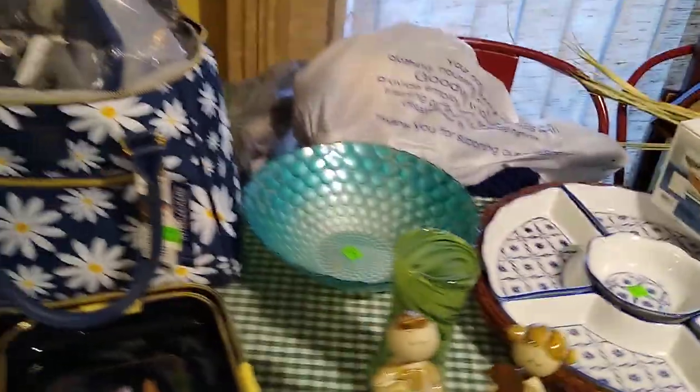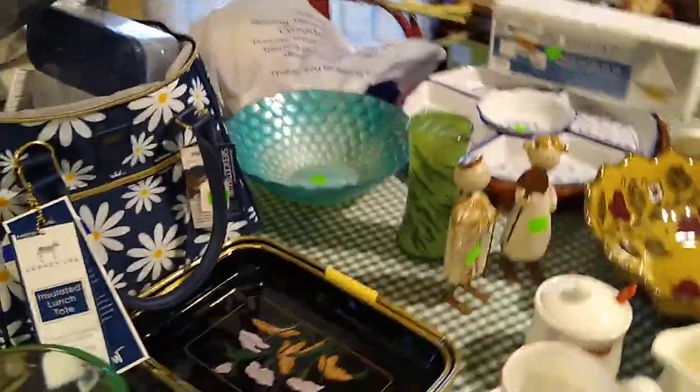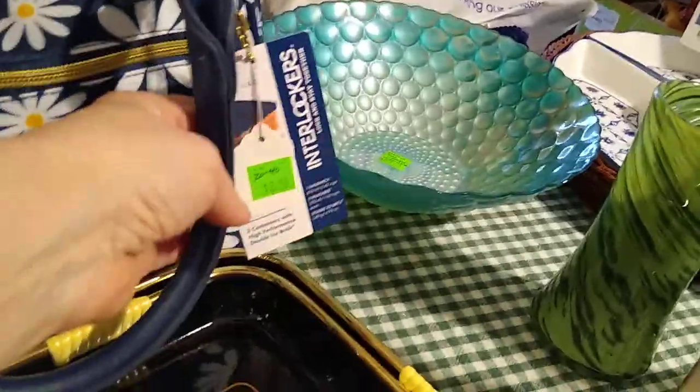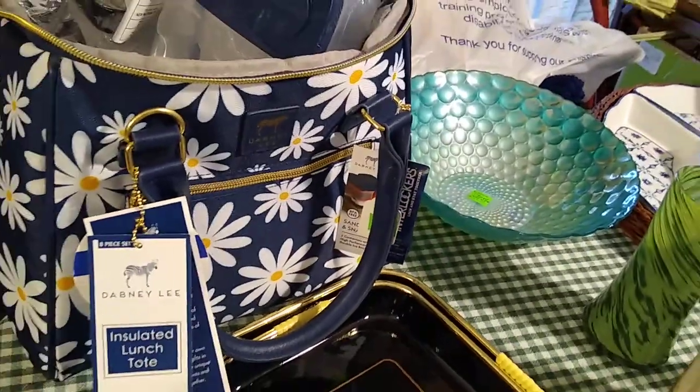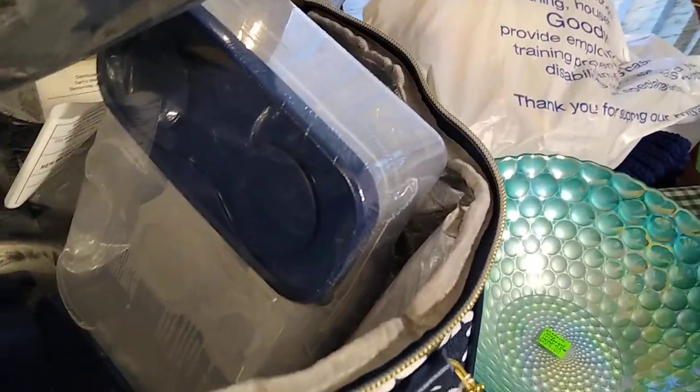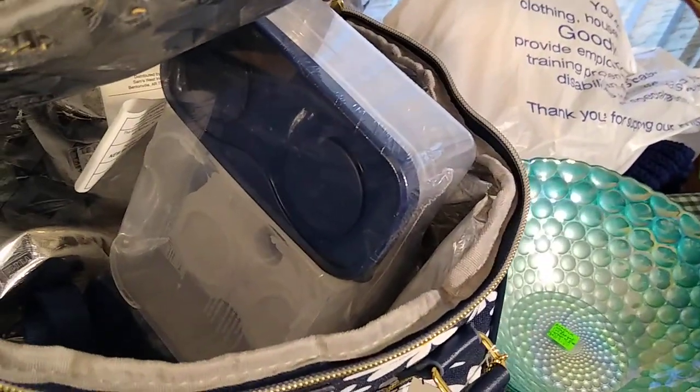Then the bag back here — the lunch tote, Dan B. Lee. I paid $8 for it, and it sells anywhere between $20 and $40. And it had its container inside with the little thing you put in the freezer.